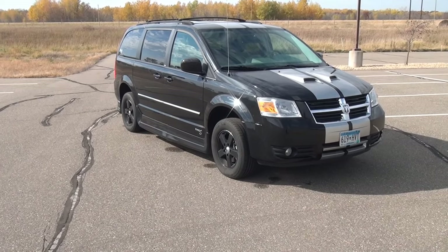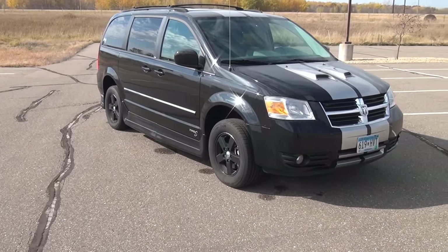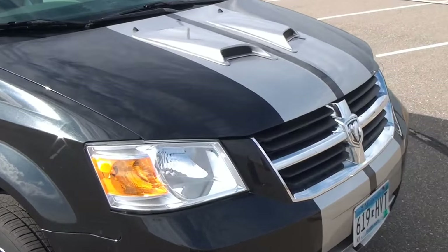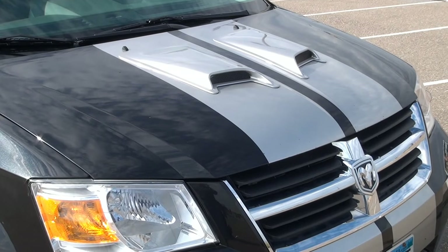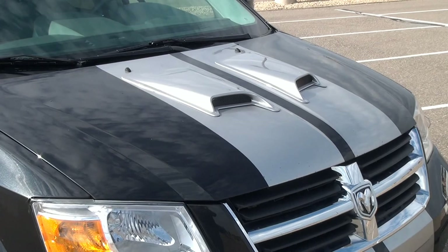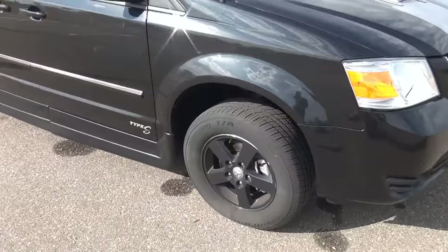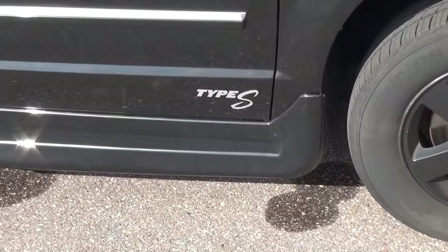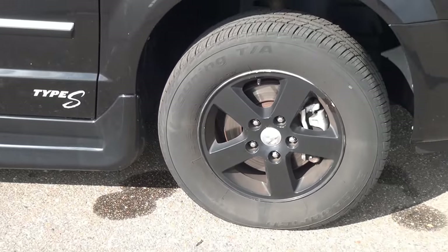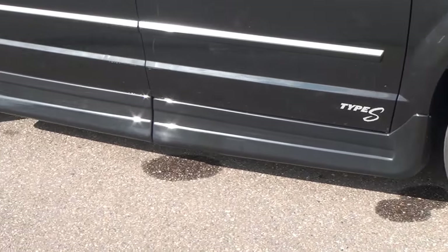This is a 2009 Dodge Grand Caravan with the Rolex Type S conversion on it, which includes the silver racing stripes as well as the hood scoops which are there just for looks. There's also the Type S insignia on the side. The rims are all painted black, which of course is easily removable if that's not something you'd like.